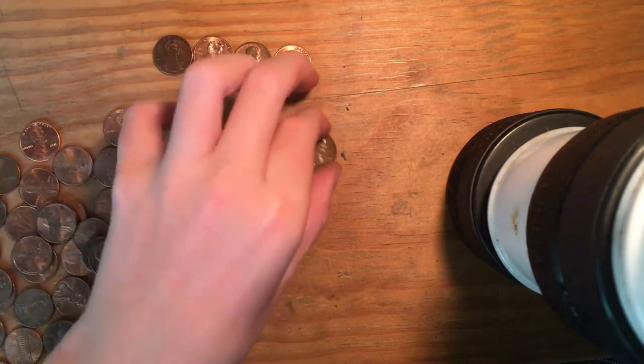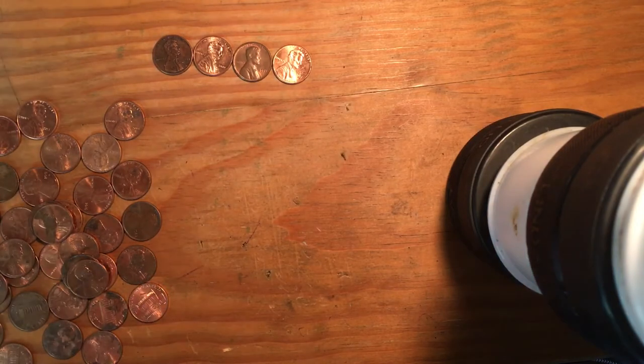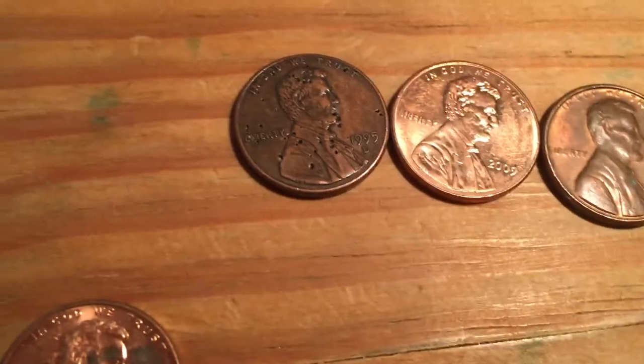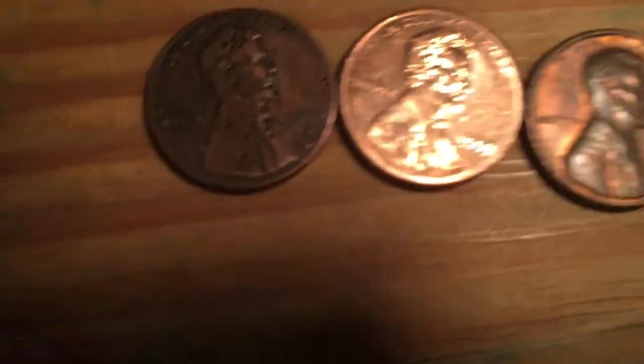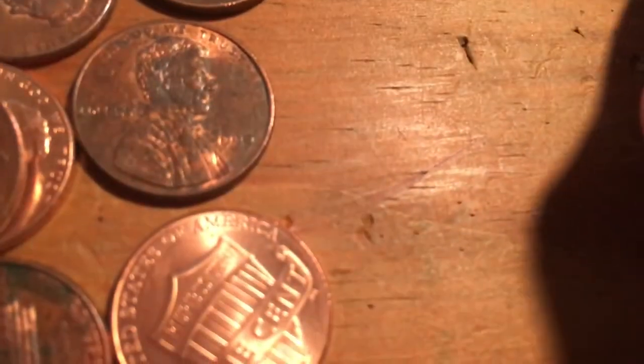The one that was on the end was zinc. Well guys, that was a really lame roll. Nothing good, nothing. The only keepers are just the one with a bunch of holes in it, a 2009, a 1971D, and a 2017D. It's not uncirculated, but oh well.